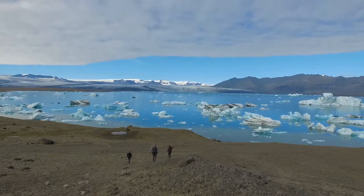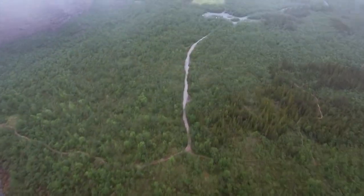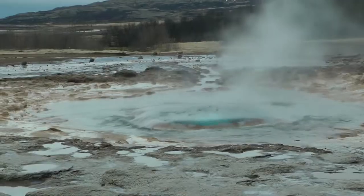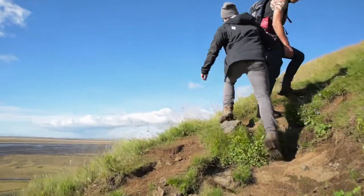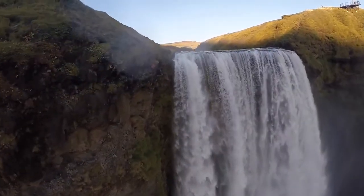Travel to Iceland. Cherish the gorgeous sceneries at the Vatnajökull National Park and the Hákanarlaug Geothermal Springs. Trek across the West Fjords and visit some of the world's most beautiful waterfalls.